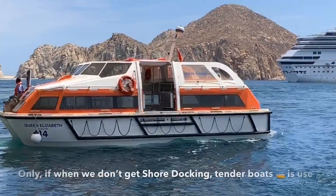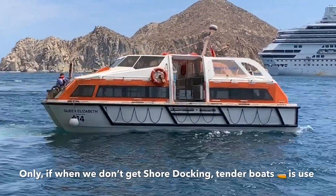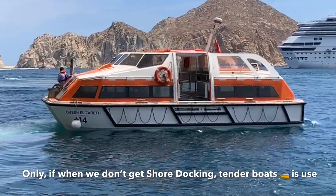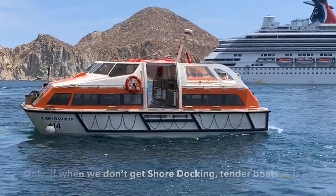I am inside the tender. You can see the total capacity is 140, but we only take 90 passengers at a time. The tender is a small boat used to take passengers from the ship. They board the small tender and then we go to the shore. I will just show you.